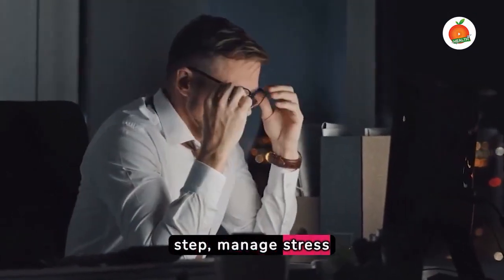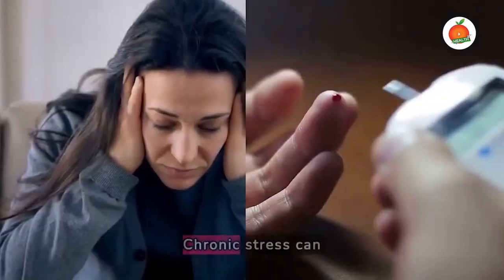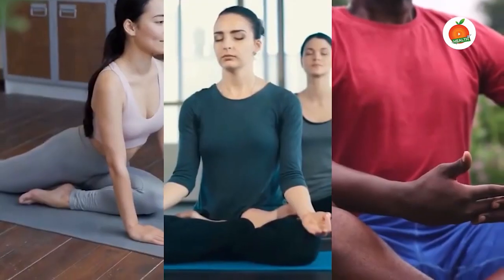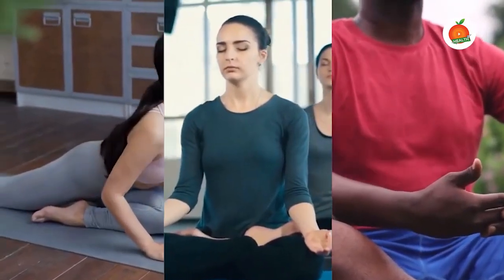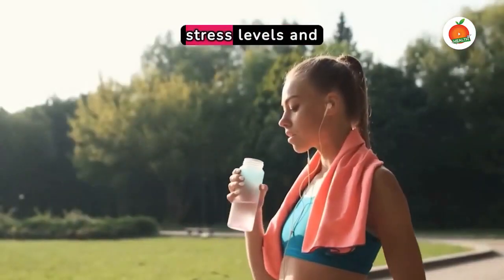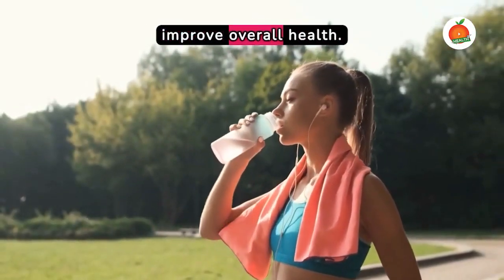Fifth and final step, manage stress effectively. Chronic stress can affect blood glucose levels. Techniques like yoga, meditation or deep breathing exercises can help you manage your stress levels and improve overall health.